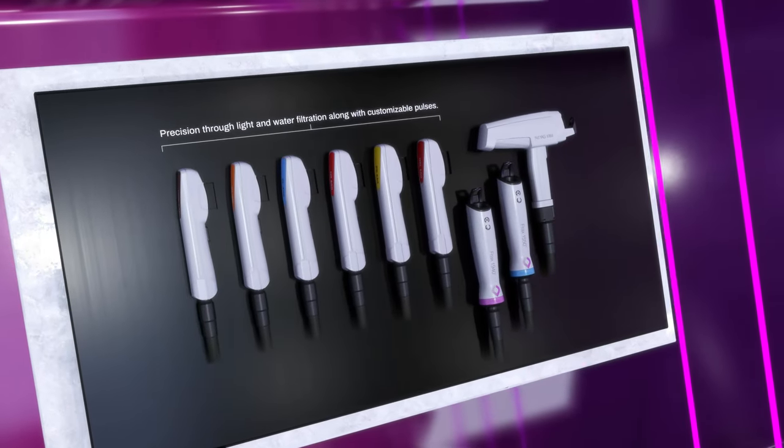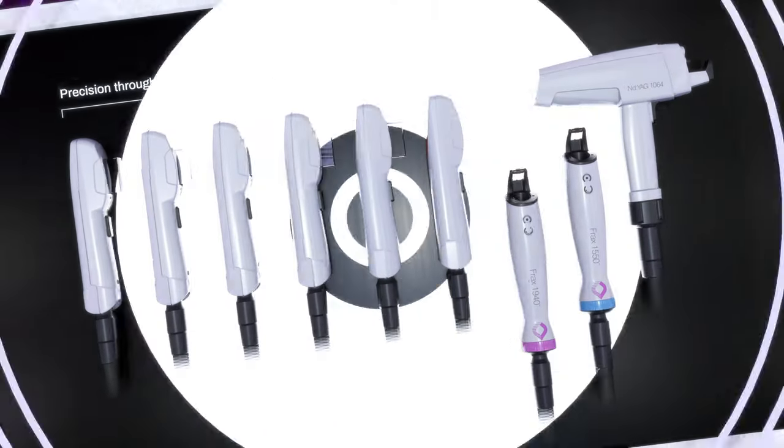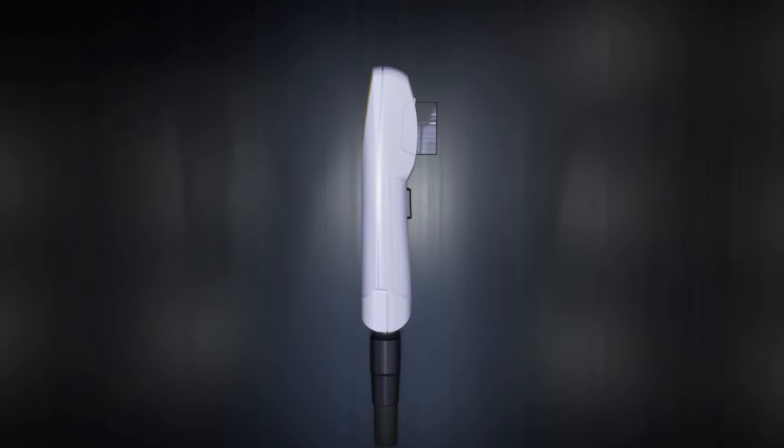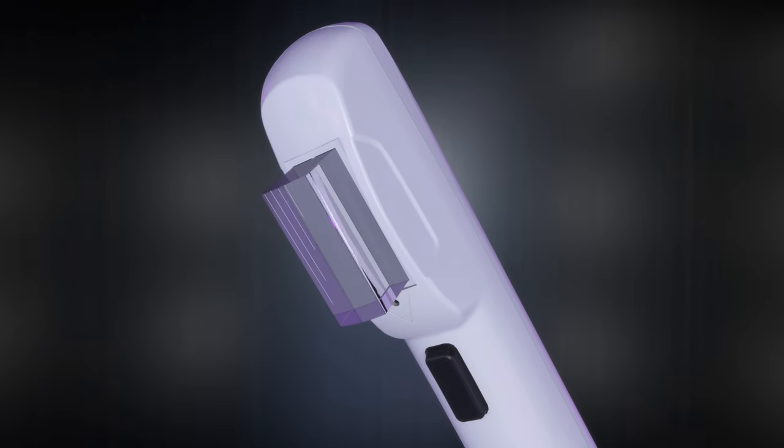Exclusive to Nordless, SWT is a major breakthrough in intense pulse light technology. Unlike other intense pulse light or broadband light technologies, SWT is a customizable pulse that incorporates light and water filtration.